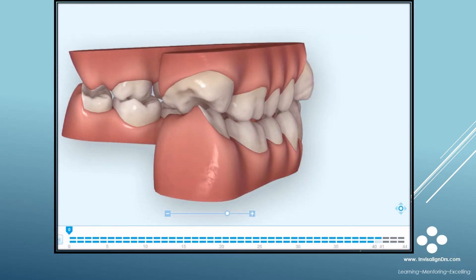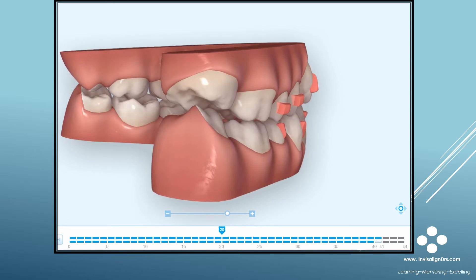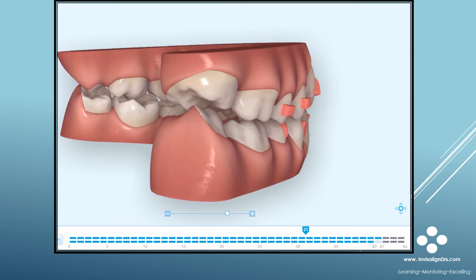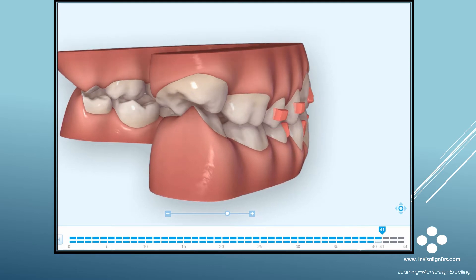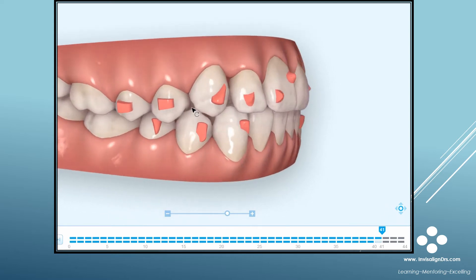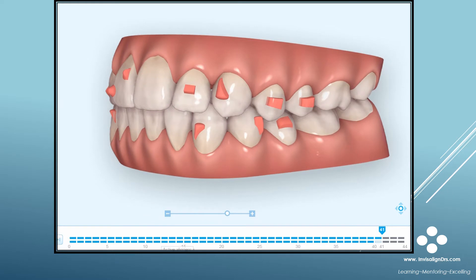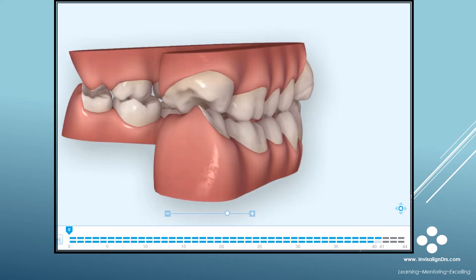Have you ever had an Invisalign case where the outcome looked great in ClinCheck? Here's the ClinCheck of a teen case I treated a while back. The case required a lot of expansion and some Class II correction. The treatment plan looked great, so I approved it. I estimated the case would require around 18 to 24 months to finish because there were 41 aligners in the initial treatment plan. The case actually took 4 years and 1 month to finish.